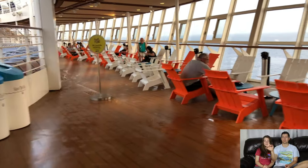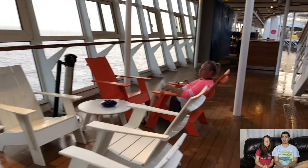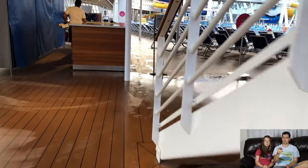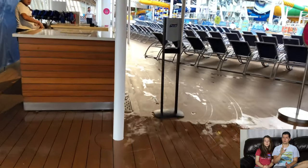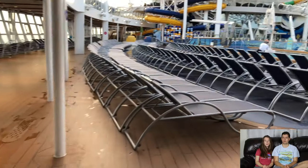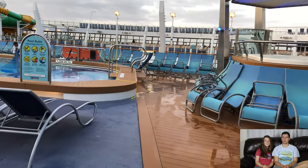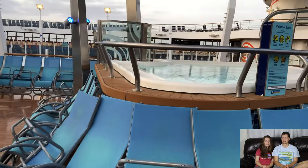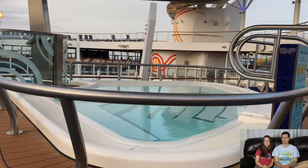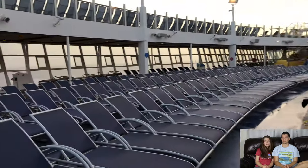We always used the other side of the ship to access the back since we have little kids and we're against smoking. There's a towel station here — you drop off and pick up towels and they scan your card. The bar nearby always has water available, so if you're thirsty you can grab some there. If you have the drink package, stock up on drinks. There's a soda package, alcohol package, and several different options available.